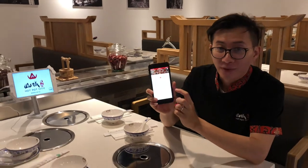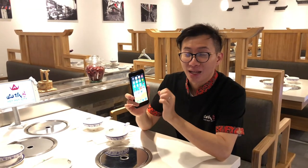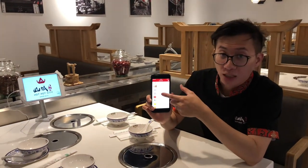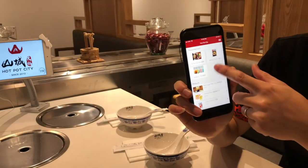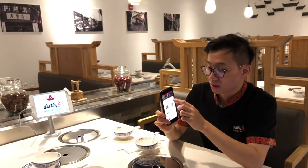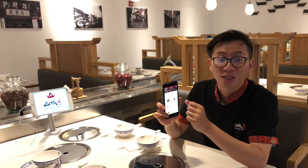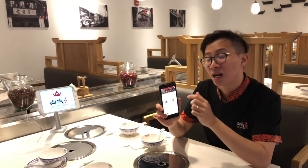One more thing I want to show you is another great feature: the brand app created by SalesVu. They can create your branded app in the app stores, which lets customers order, make a reservation, or join the waiting list from their phone. They can order your products with pictures — very easy to understand. They can order online, and it automatically sends to the kitchen printer and to our POS. So we can prepare the food, and when they come, they can very quickly pick up the food and pay — or they can even pay on the brand app or at the counter.